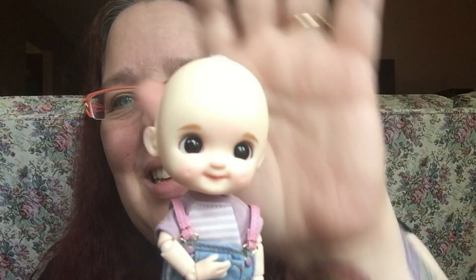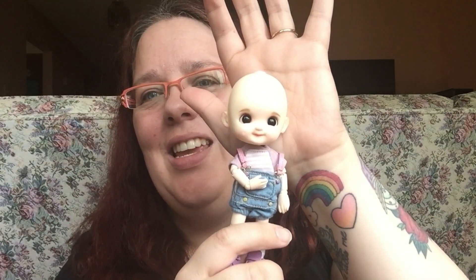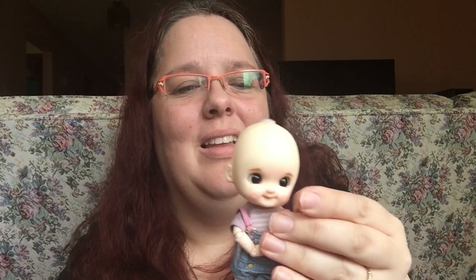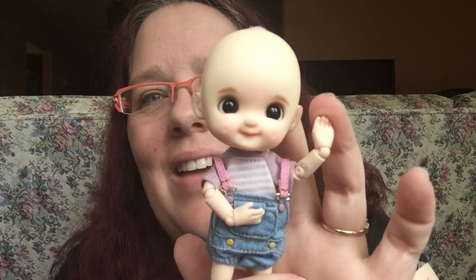Here she is! Oh my goodness, she is so stinking cute. Look at that face!